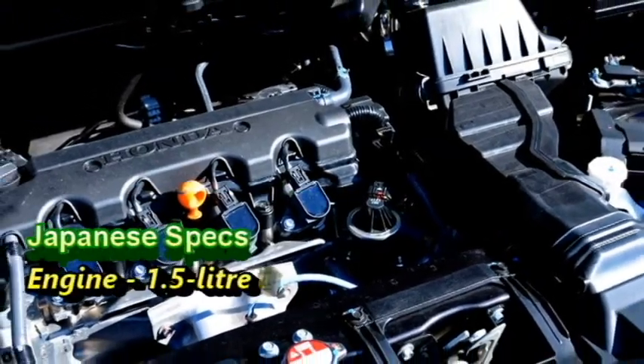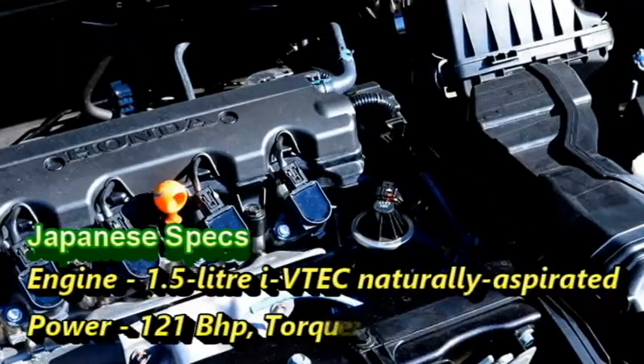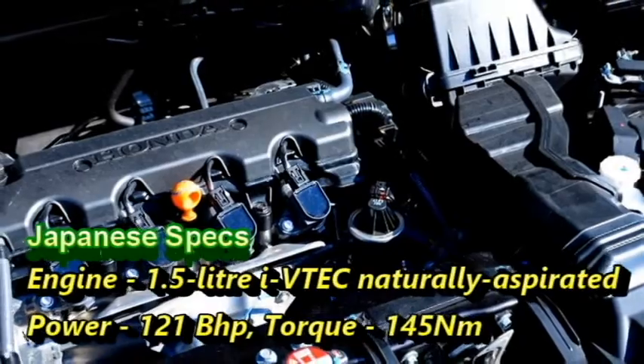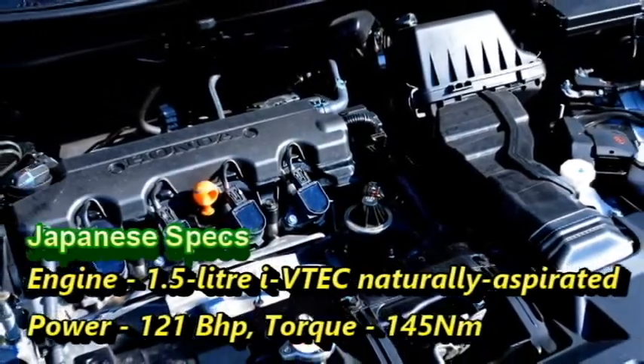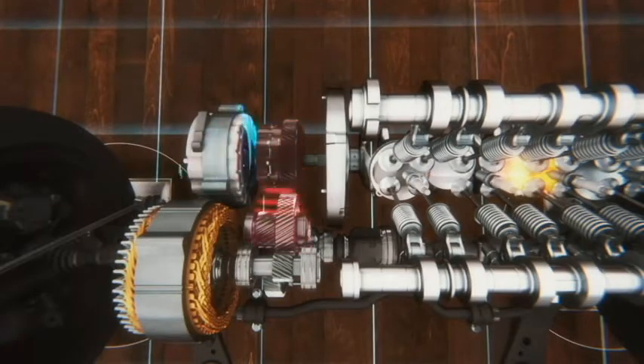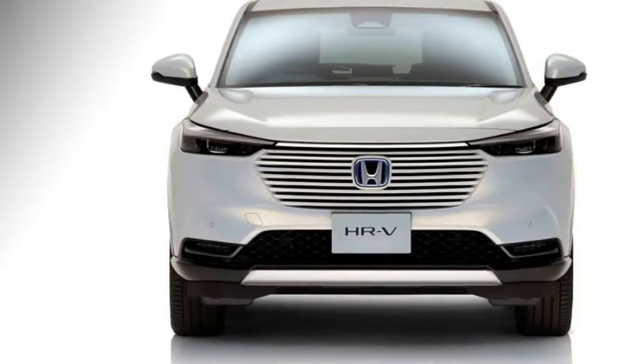The Japanese version gets a 1.5-litre iVTEC naturally aspirated engine which can deliver 121 bhp of power and 145 Nm of torque. We expect that these powertrains should be followed for the Indian specifications too.